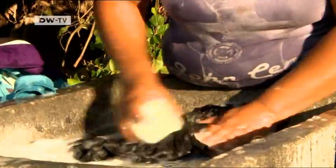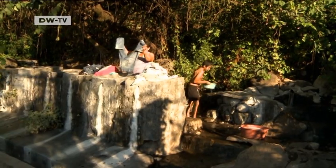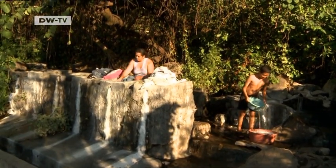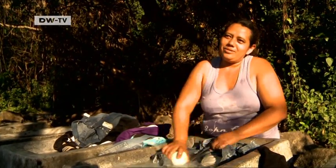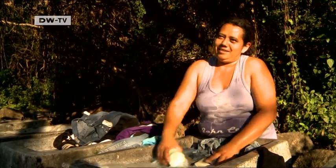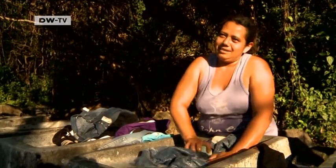The hot water smells like sulfur, but it's very useful for doing the laundry. It's much faster. And because the water is so warm, we don't have to use a lot of soap.